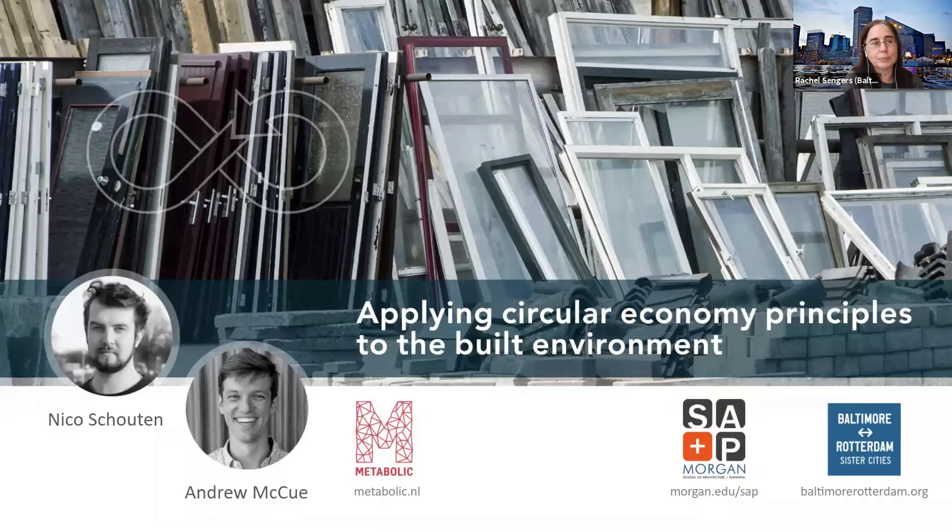A very special welcome to the students from Morgan State University School of Architecture and Planning in Baltimore. We'll first have short introductory remarks, then the speakers will talk for about 50 minutes, followed by about 20 minutes of Q&A. Jeremiah Ekoja, a graduate student from Morgan State University, will be moderating the Q&A.